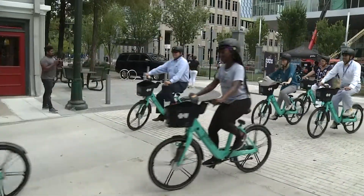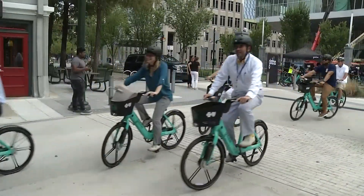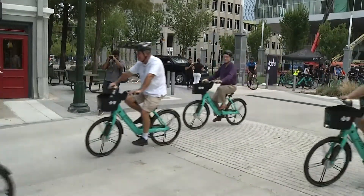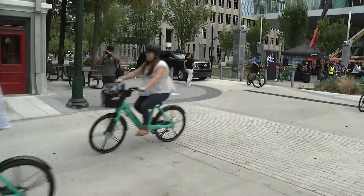You just had a chance to ride one of these bikes — tell us about it. It's awesome. It's very easy. You barely have to pedal and it pedals for you. That's what's hard, getting used to the fact that you don't have to pedal as hard. I just went around the block a couple of times to get used to it and it's really, really good. I even rented one and everything.